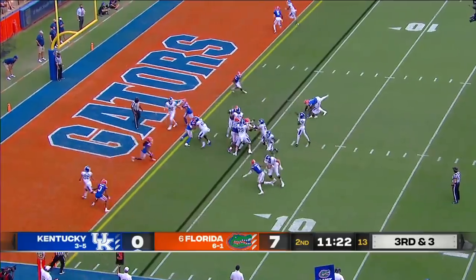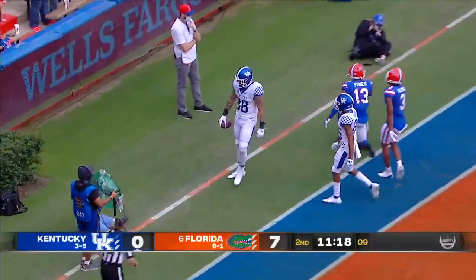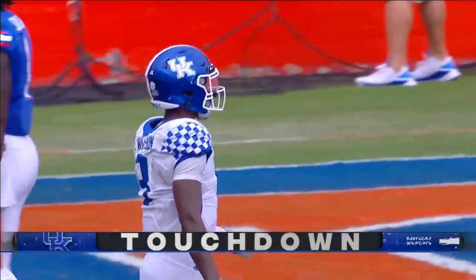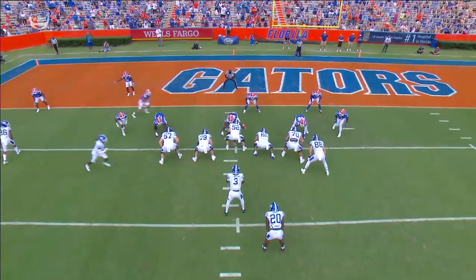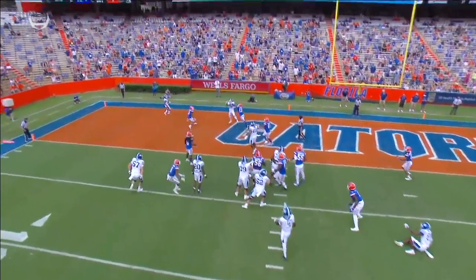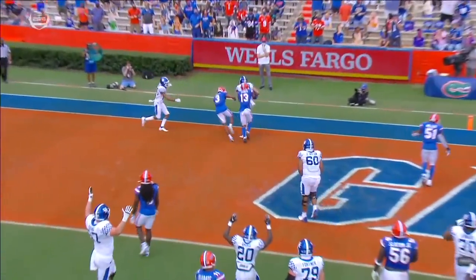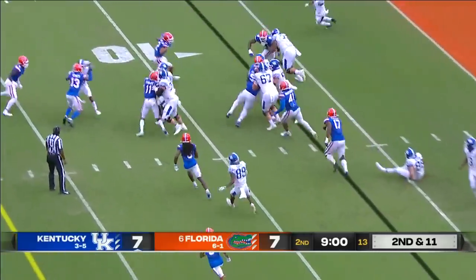Daily in motion — Wilson into the end zone, touchdown! What a grab in traffic! Here he is lined up on the right side at the wing position. Hard play fake draws up the defense — just takes a split second of the defense getting their eyes caught in the backfield. Split those seams, and they've been really hot ever since.